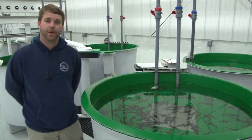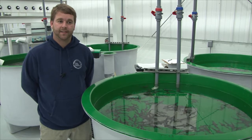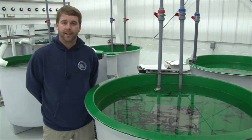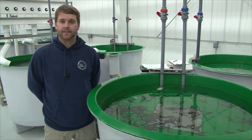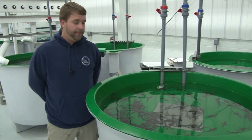Most of these fish are implanted with a coated wire tag, which is a piece of metal that we inject into a specific location based on sampling year. From there we can tell if these fish were raised in the hatchery, or if a fish we collect down the road was reared naturally in the river.